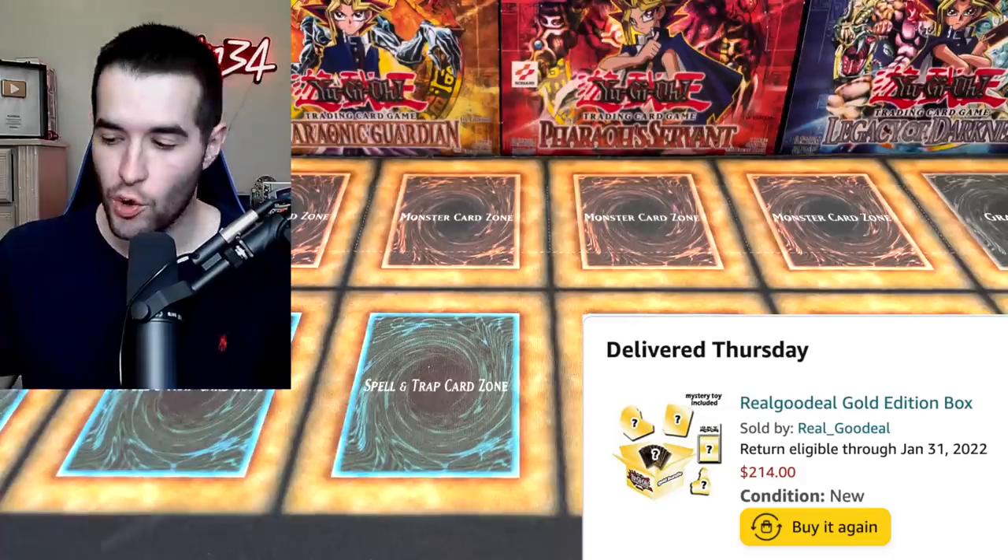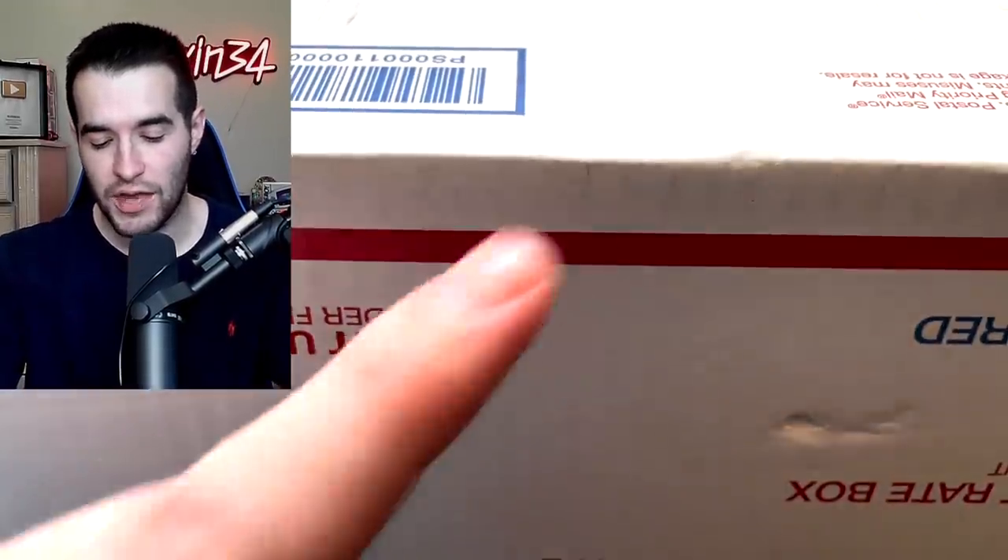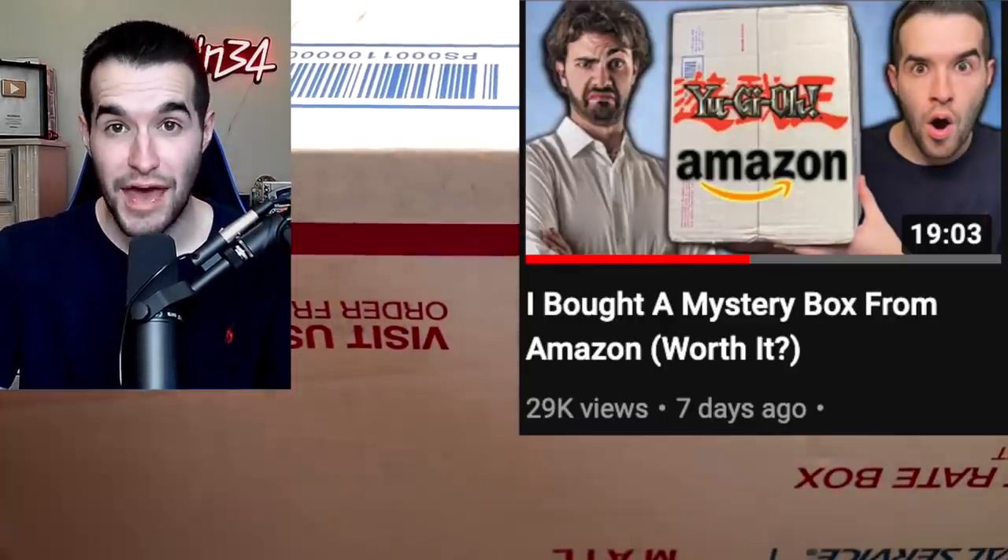Today we are opening a gold Amazon mystery box. What's up guys, we're back with another epic video. Today we're opening another mystery box from Amazon and this thing is considered the golden mystery box. Last time we opened the platinum mystery box. This is supposed to be better than the platinum, so we will see if that's actually true.